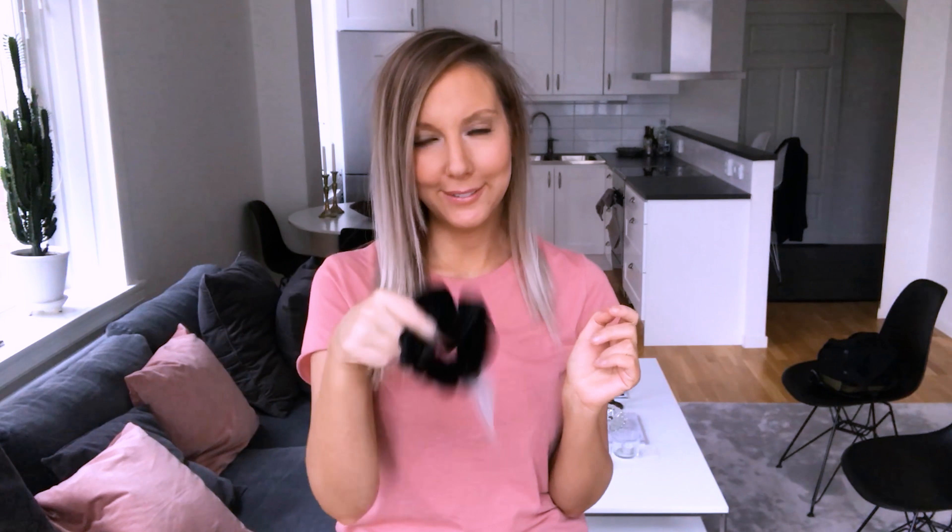The next thing I bought is this scrunchie because I always put my hair up in a bun, and I don't think a tiny hair elastic is good for your hair. This is much better if you're going to sleep with a messy bun.